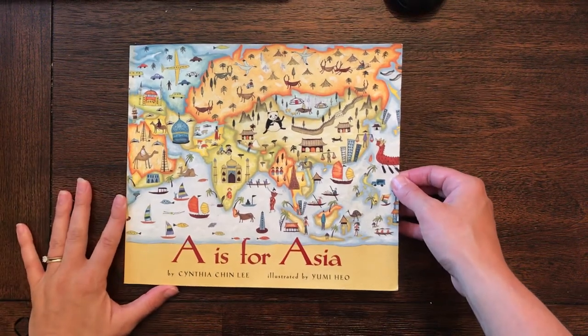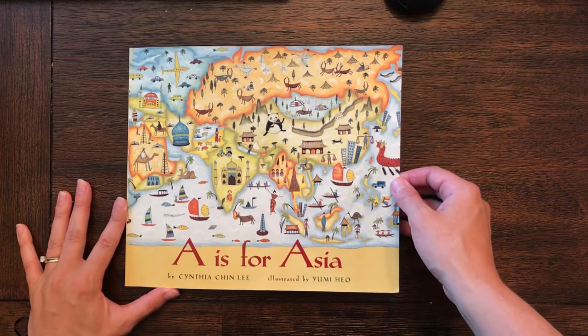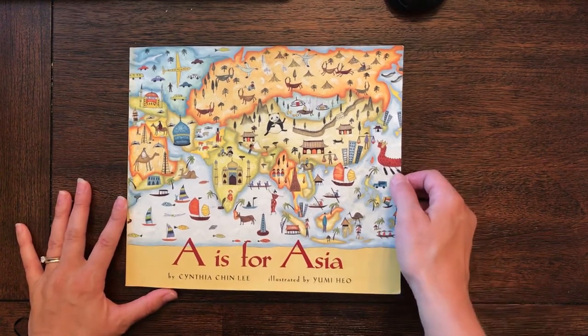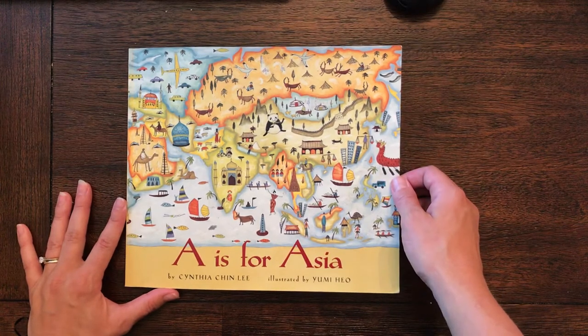Hello! Today we are going to talk about Indian elephants, which are different than African elephants. One quick way to tell is African elephants have much bigger ears to cool themselves off in the hot African heat.